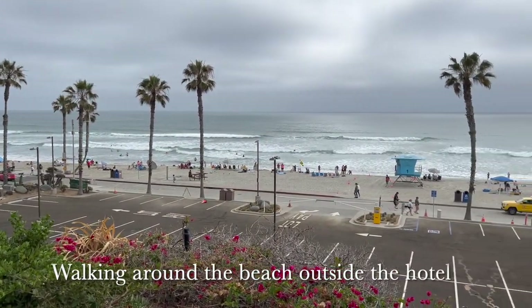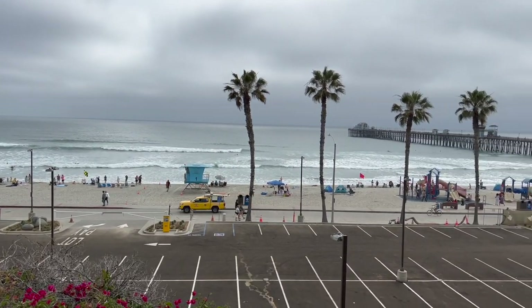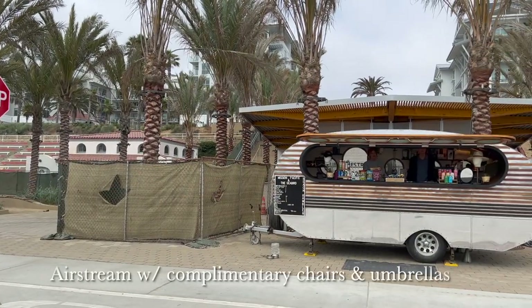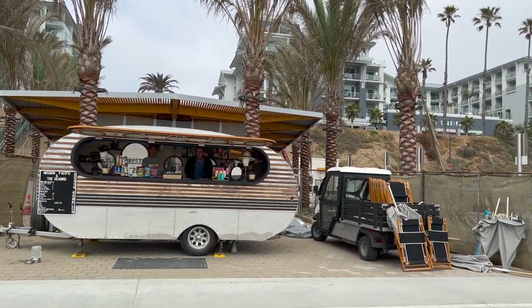We headed out to the beach right outside the hotel. There's an Airstream where you can rent complimentary umbrellas and beach chairs from the hotel, as well as purchase various drinks and snacks.